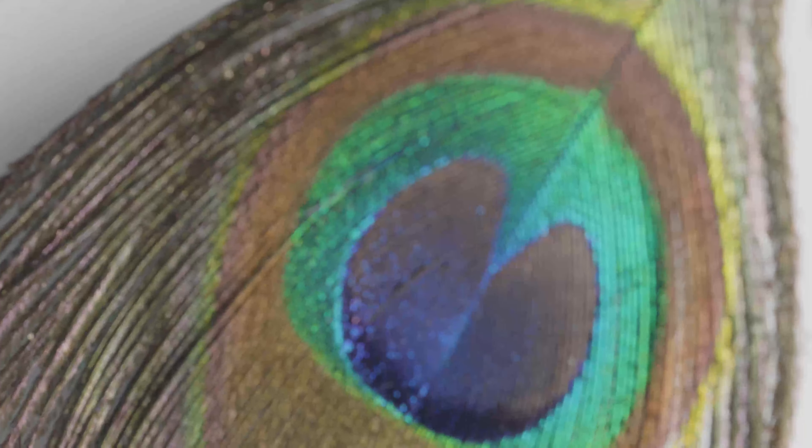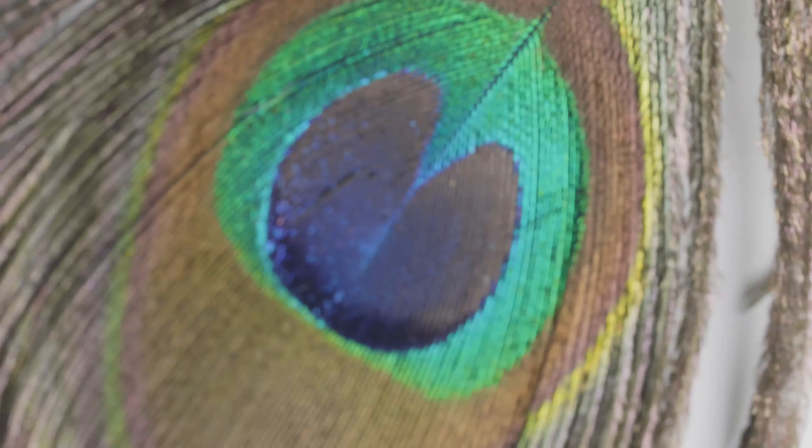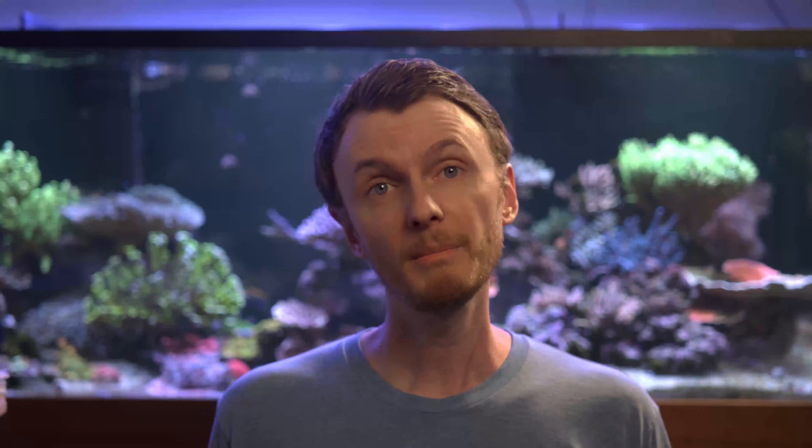Peacock feathers like this one are actually brown — although you're seeing a lot of color, right? They've actually got melanin in them, just like our skin. And because of the microscopic structure that is in them, the interference causes them to appear blue, green, and all those other colors that we see in between. These structures are tiny — there could be only tens or a couple hundred nanometers in size. And a nanometer is a billionth of a meter. That's super tiny.